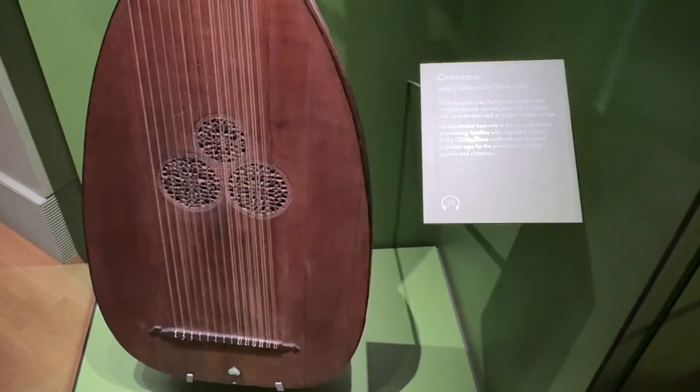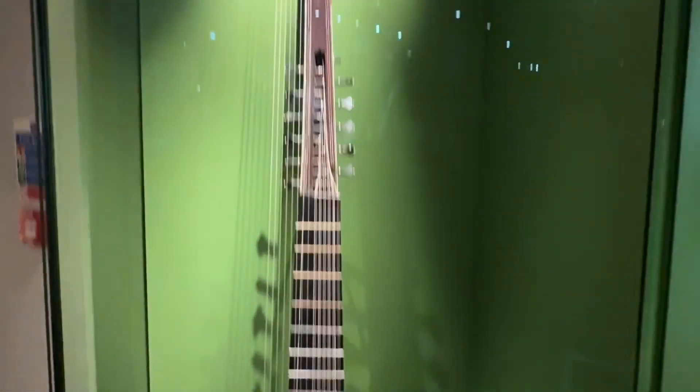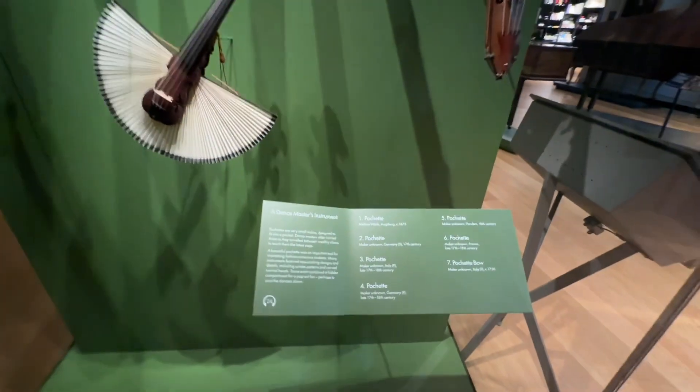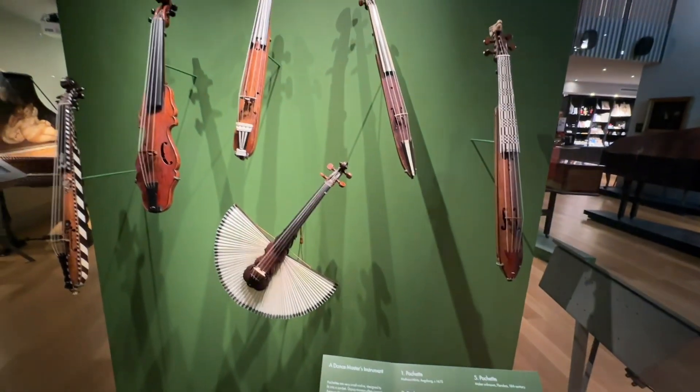This is a chitarrone from 1608. How many strings there are! These are tiny crumhorns and little violins. Look at that — how small that is.